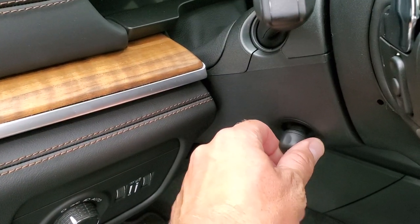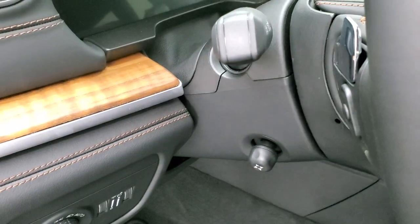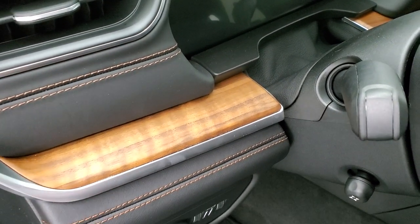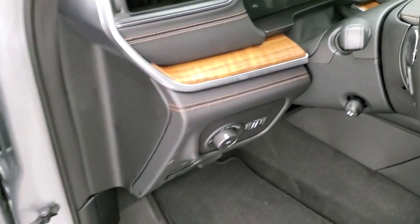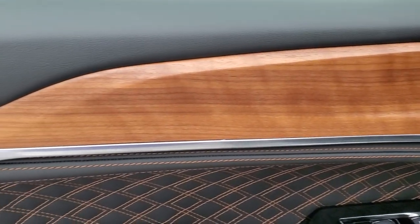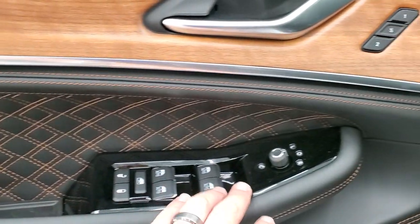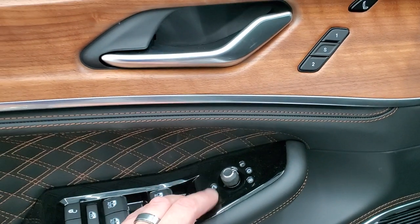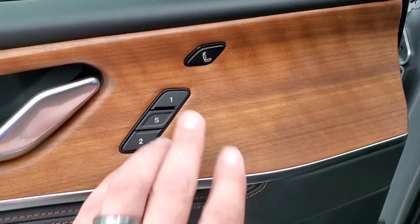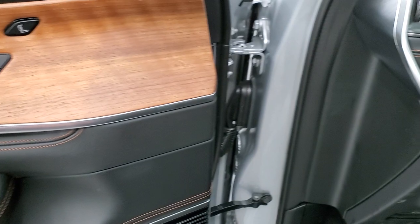Auto headlamps, power tilt, and power telescopic steering wheel. The other great thing about this Summit Reserve package is the wood grain trim — this is real wood, not fake. You get the quilted leather door inserts, power windows, power locks, power mirrors, and these mirrors do power fold in. You also get the memory driver's seat and the massaging backrest button right there.